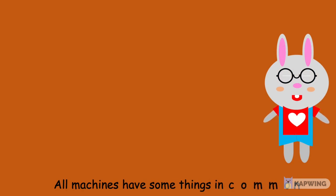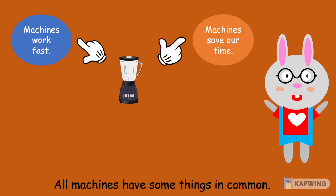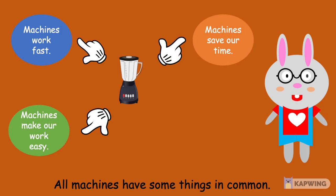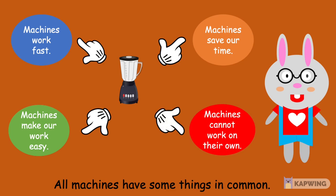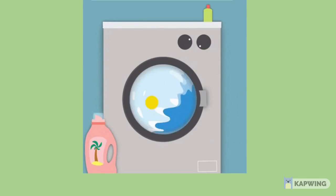Kids, all machines have something in common: machines work fast, machines save our time, machines make our work easy, and machines cannot work on their own. Here is an example of a washing machine.